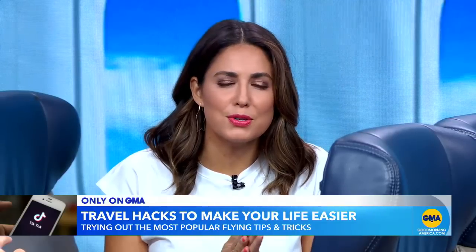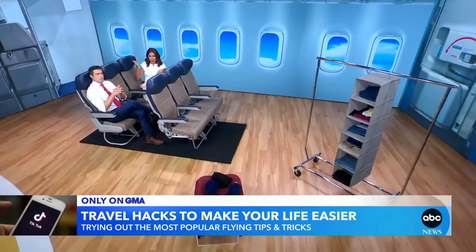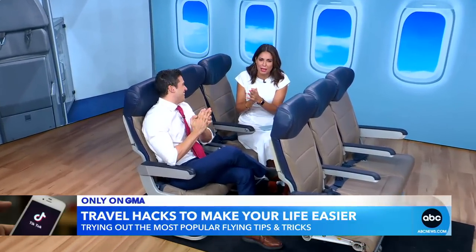Now to our series Tick Tock or Try It, trying out the hottest trends from the social media platform. This morning we are talking about travel hacks, and for that, the one and only, our friend, transportation correspondent, the guru, Gio Pitas, is here to help us make flying more manageable.